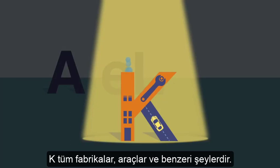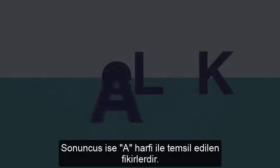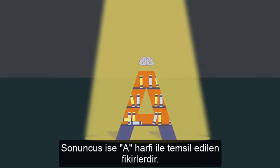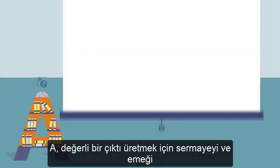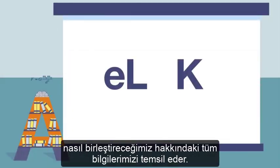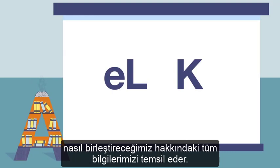Next up is physical capital, represented by the letter K — all of our factories and tools and so forth. Last, but certainly not least, is ideas, represented by the letter A. A represents all of our knowledge about how to combine capital and labor to produce valuable output.